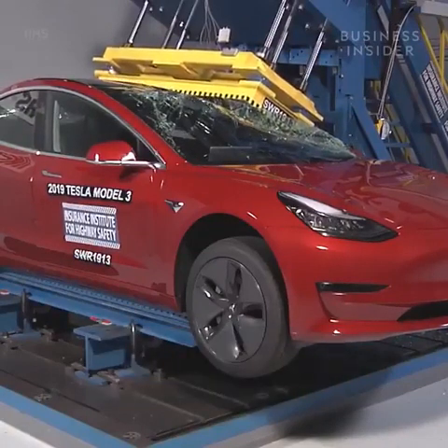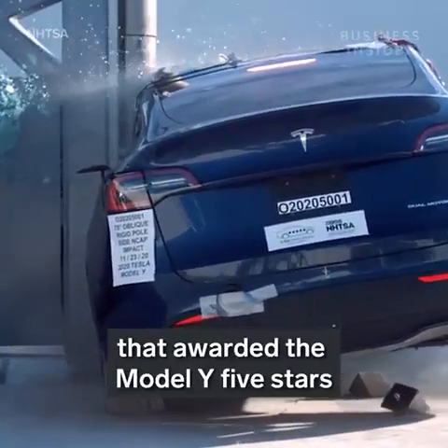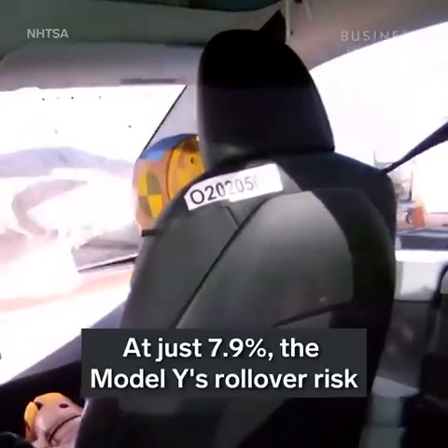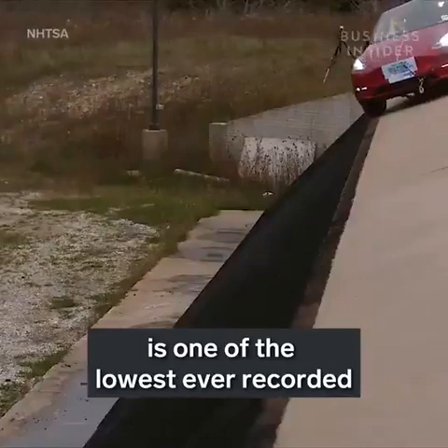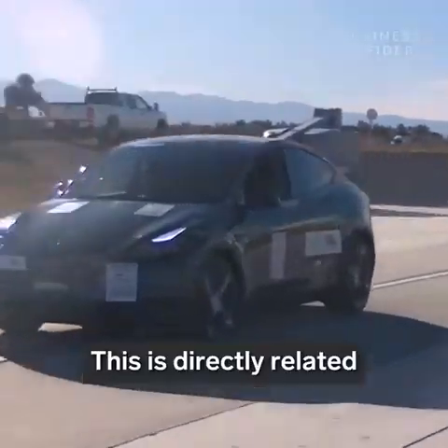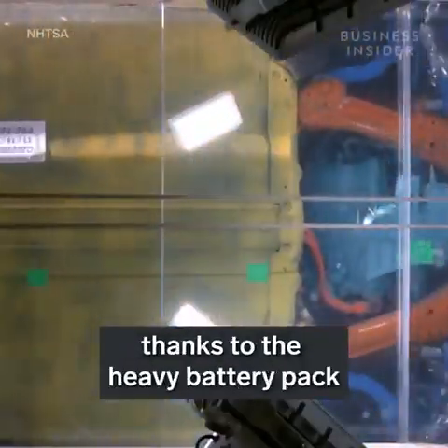Resisting more than 20,000 pounds, it's that same rigidity that awarded the Model Y five stars in the side pole test. At just 7.9%, the Model Y's rollover risk is one of the lowest ever recorded for an SUV by the NHTSA.